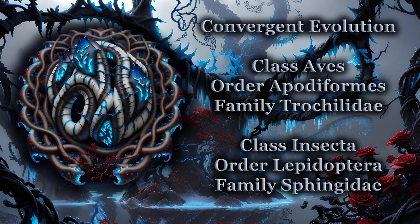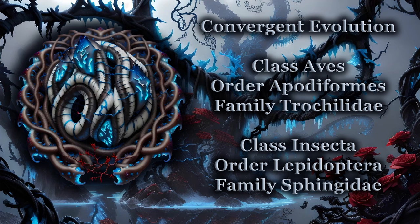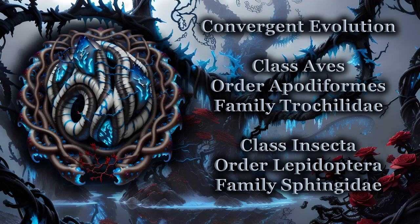If you found this enjoyable, feel free to leave a like. If you think others would enjoy this content, by all means share. If you have something to say or ask about, honest comments are always welcome. If you wish to see more from this channel, a subscription would be most helpful. Until next time.